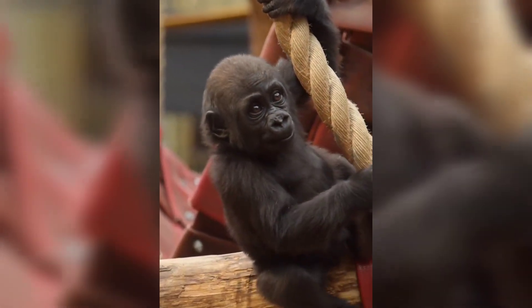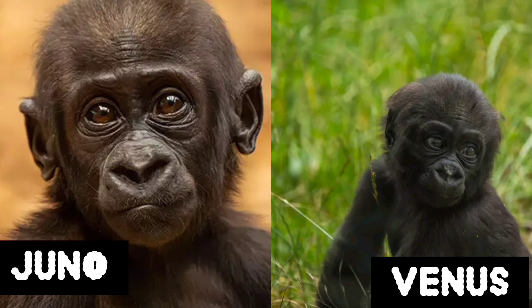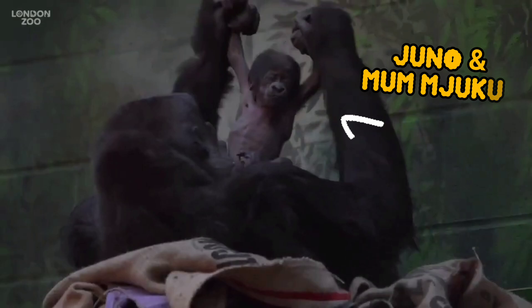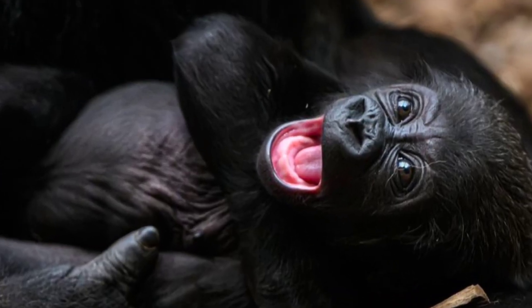Meet the adorable baby gorillas, Juno and Venus, from London Zoo. Born just weeks apart, Juno arrived in January after an impressive 17-minute labor from her mom Mjuku, while Venus entered the world in February 2024.